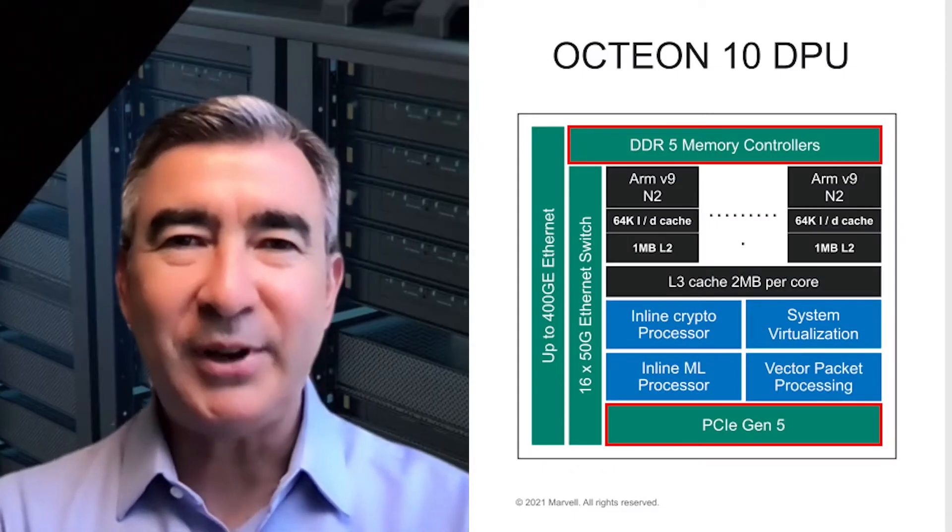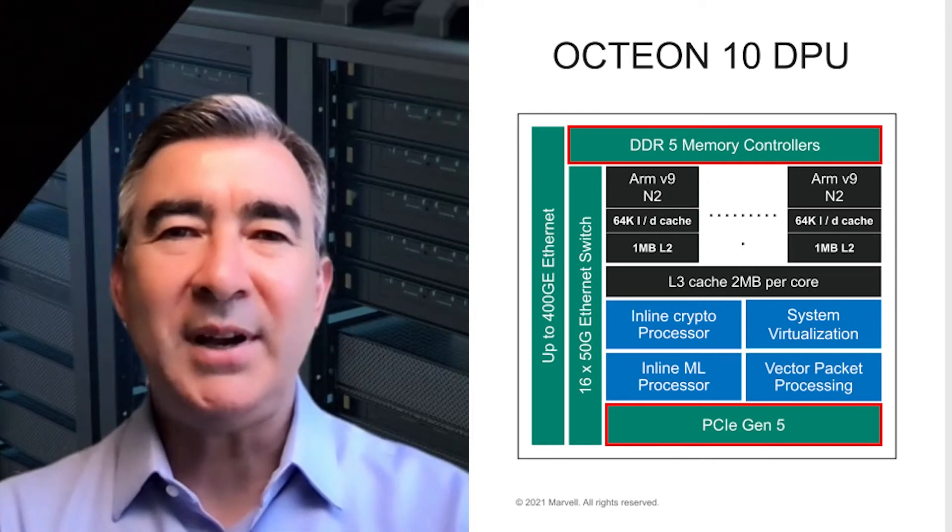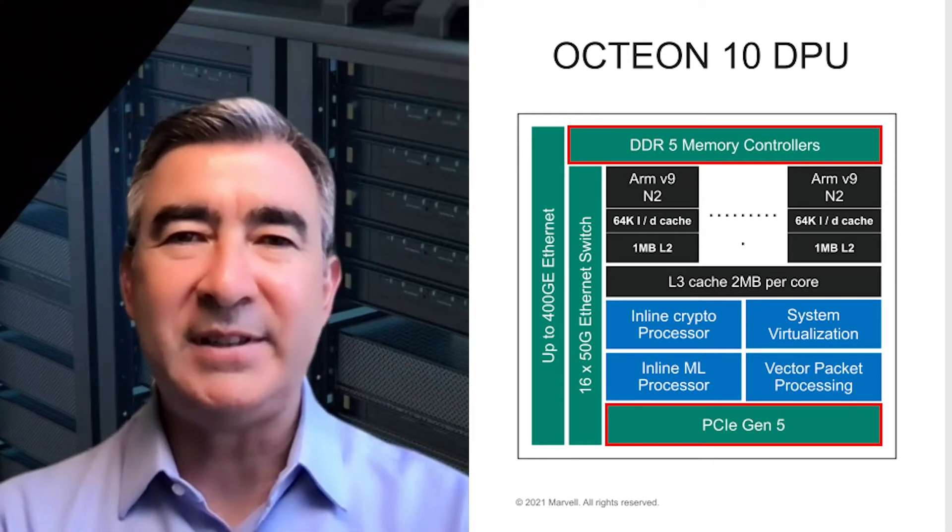For high-speed I/O, the family supports advanced interfaces including DDR5, PCI Express Gen 5, and utilizes our highly optimized silicon-proven 56-gig SerDes.